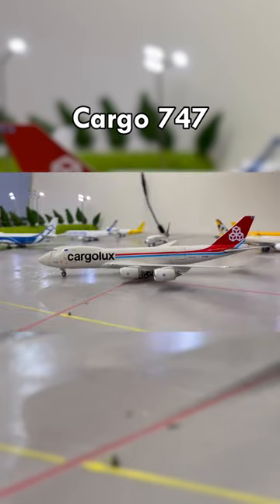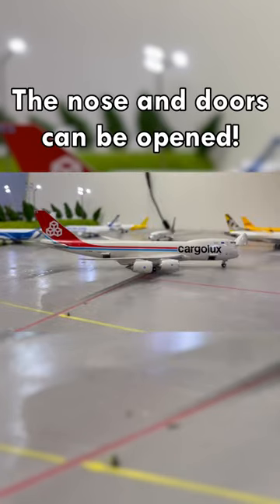This is a Boeing 747 used to transport cargo. And it can actually open its doors and nose.